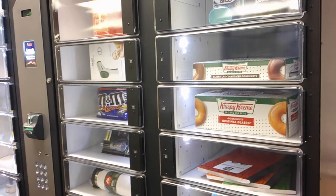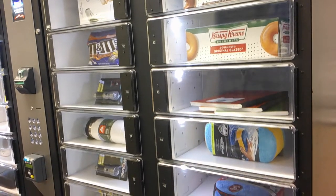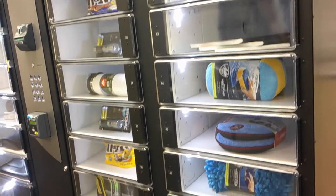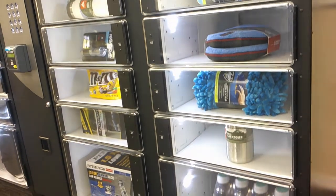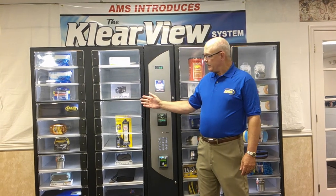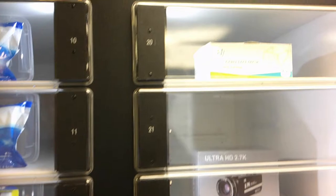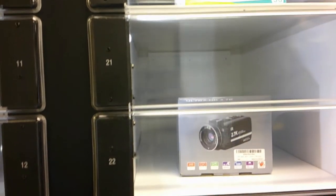Clear doors provide an unobstructed view of the contents within the selection. Large selections for vending items that previously did not lend themselves to conventional vending equipment. With on-site capability to reconfigure the 20-select Clearview, the equipment has the versatility to change as your needs change.